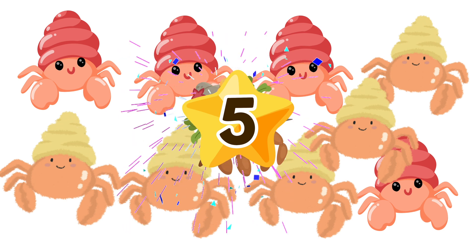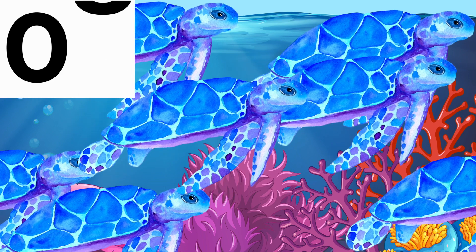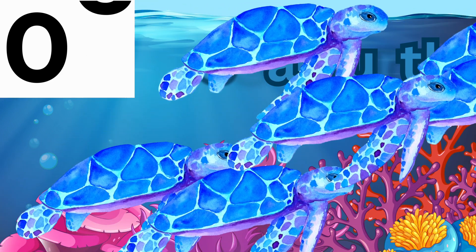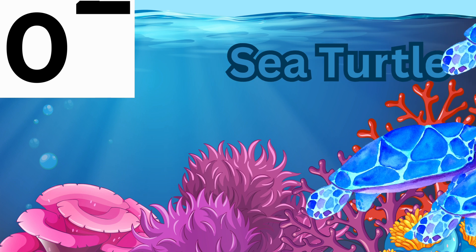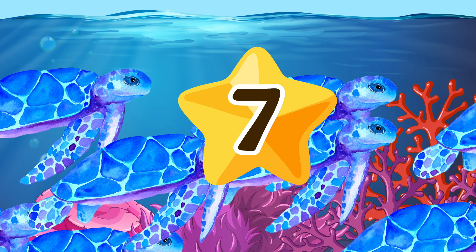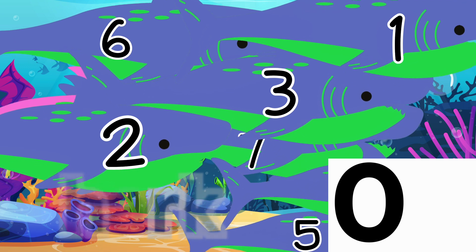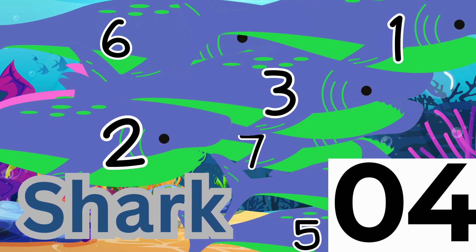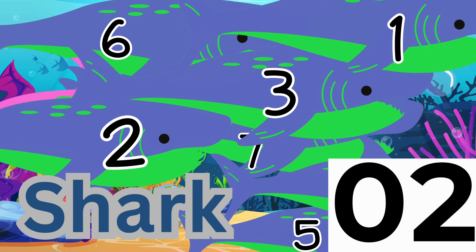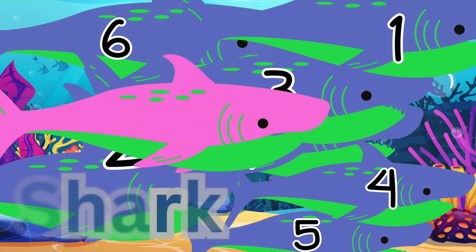How many turtles can you count? 9, 8, 7, 6, 5, 4, 3, 2, 1 — seven sea turtles! Can you find the pink shark? Yes, the pink shark was behind shark number two!